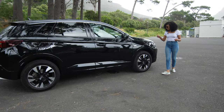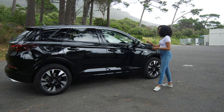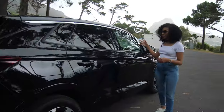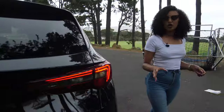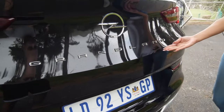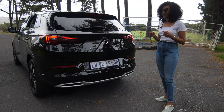Moving to the side, you've got your 18-inch diamond-cut wheels and really nice chrome moldings on the windows. Moving to the back, you've got a really big badge giving that premium feel to this very expensive car.